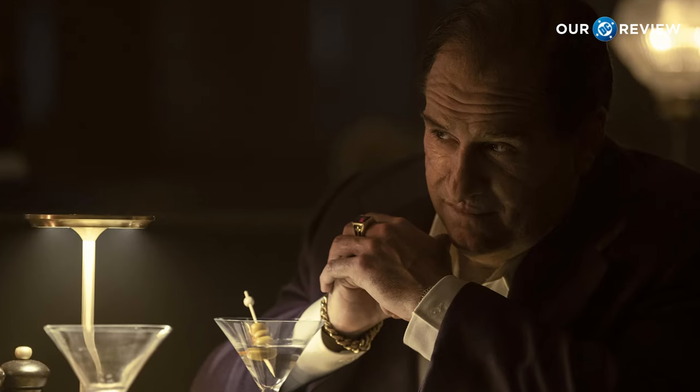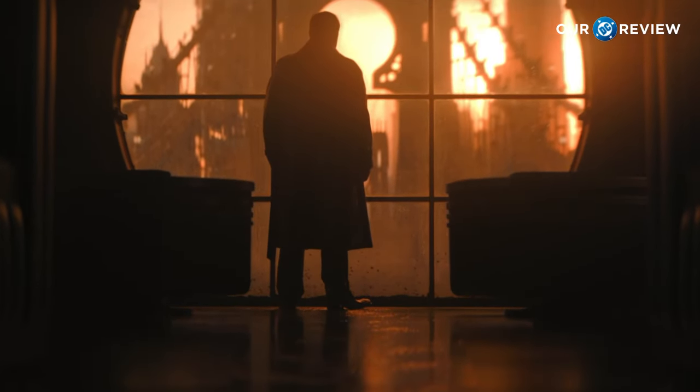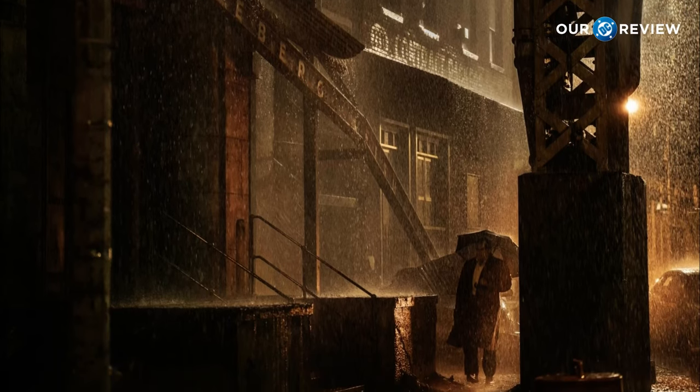We'll start with the visuals. The cinematography quality has continued in this show from The Batman, which is a really vital piece of the visual storytelling. It has to look like it is still in the Batman universe, and I think it did that. From the beautiful orange sunrise and sunset, to the gritty, dark and rainy nights — everything just looked great.